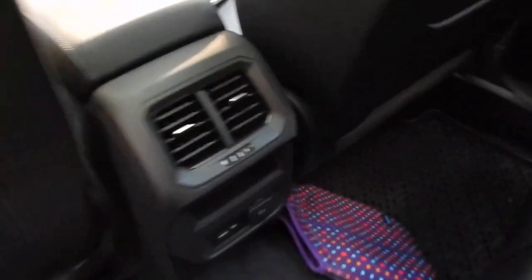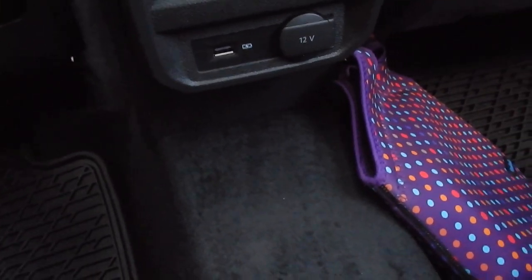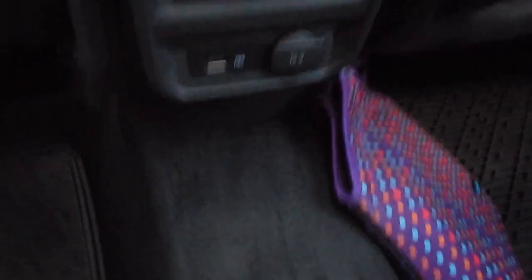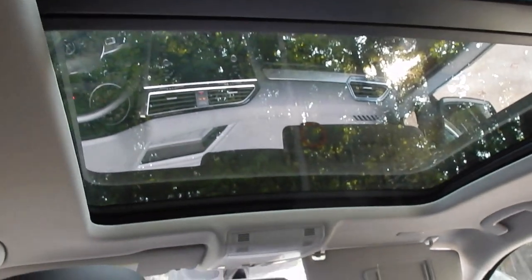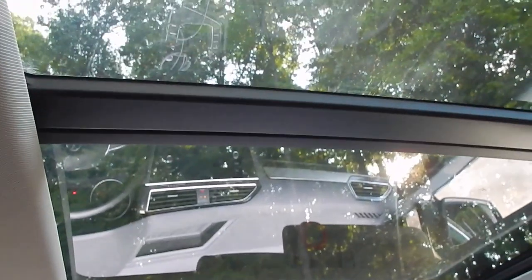It's so roomy back here — it's amazing, super spacious. Right here you have air vents for passengers, and down here there's a USB port and a 12-volt outlet so they can charge their phones too. As passengers enjoy the back seat they can look up and see the beautiful scenery through the panoramic sunroof glass, which goes all the way back and can be extended even further.